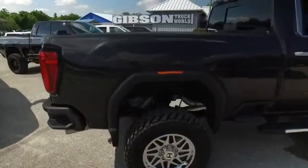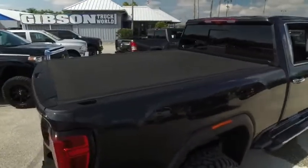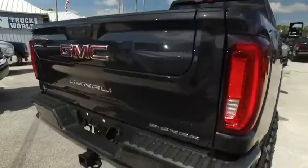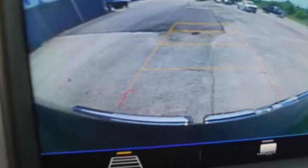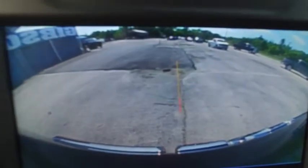This GMC is dreamy. Got that beautiful bed cover — a $1,500 to $1,800 value. Backup sensors, tow package, backup camera. You also got your automatic tailgate right here.